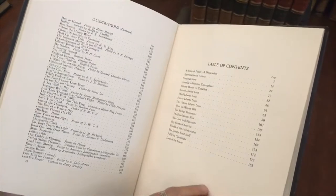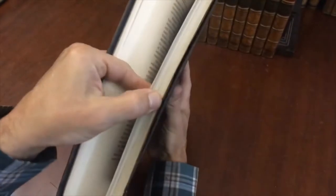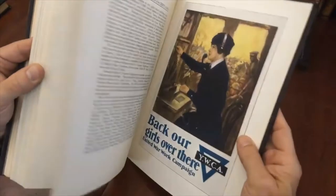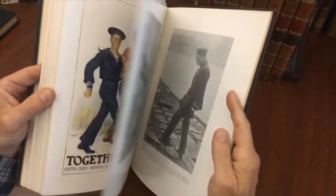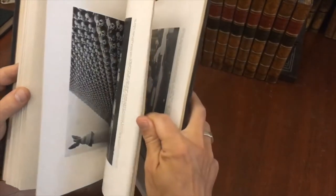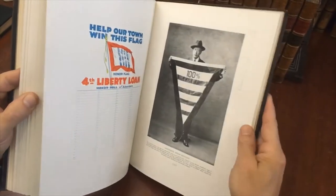It is all about the Liberty Loan program — the government's attempt to secure funds for the war effort. What's appealing to us today is it's profusely illustrated with graphics, specifically posters that were produced and used for this effort, as well as black and white photographs relating to rallies, campaign gatherings, or munition production and so on.